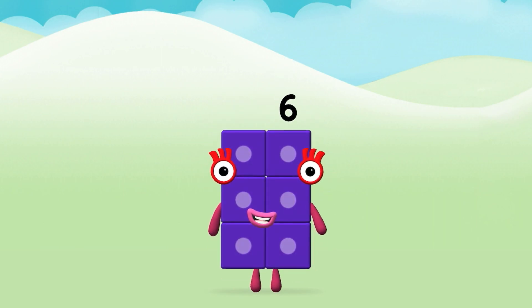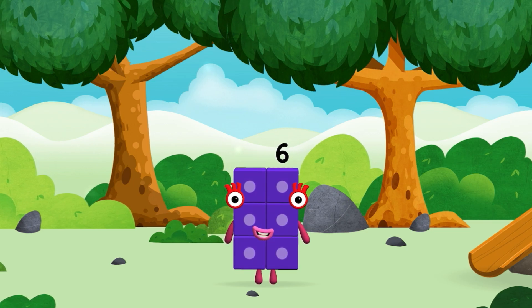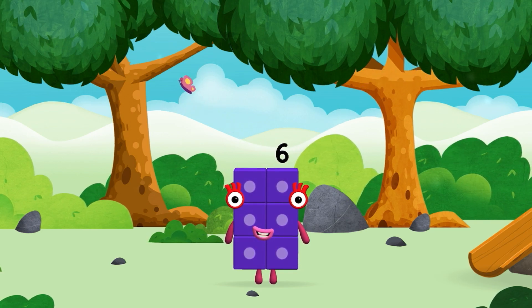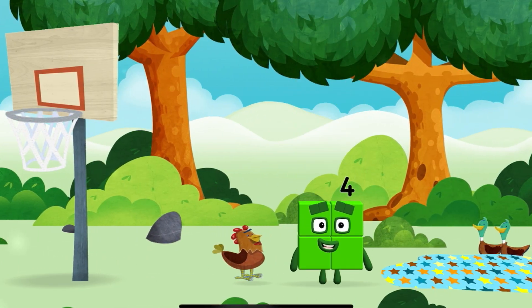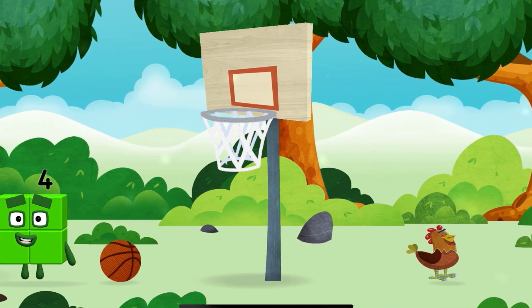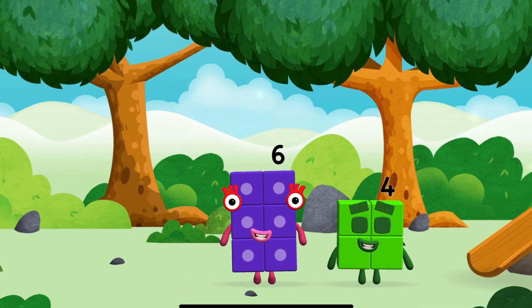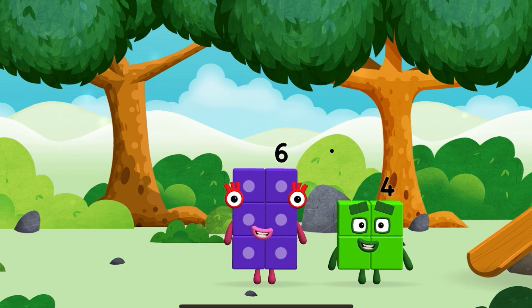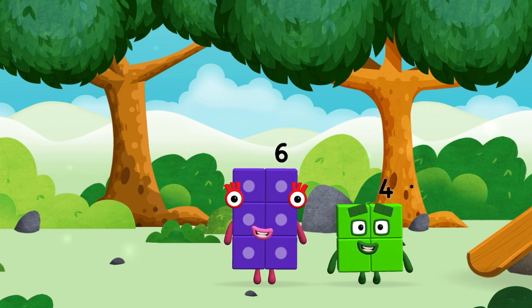Super! You made a new Number Block! Which Number Block is this? I am 6 in the mix! Can you guess what my favourite shape is? That's right — a square!